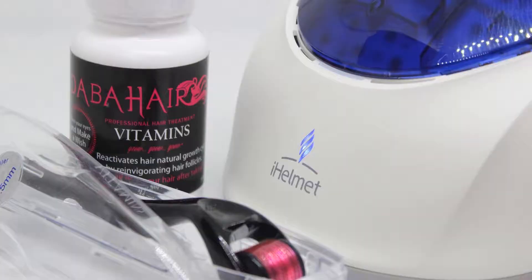Does it make your hair greasy? No, actually you just spray a few pumps in, massage it. It's a tonic so it doesn't wash out like a shampoo. It stays in and works 24 hours day and night to regrow and make your hair beautiful. Where can they get it? Dabahair.com. You can find us on Instagram at Love Dabahair. I already love Dabahair.